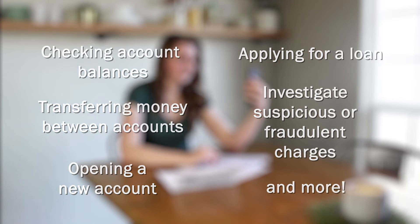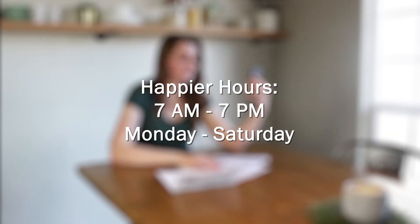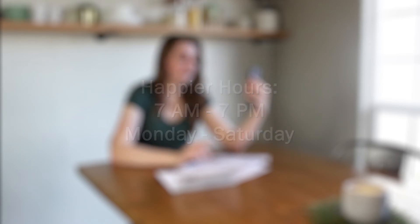The myPioneer Personal Assistant app also comes with more flexible hours, meaning we can help you from 7 a.m. to 7 p.m., Monday through Saturday. Chat with us first thing in the morning, while you're on the go, or even while you're making dinner. We're here when you need us.